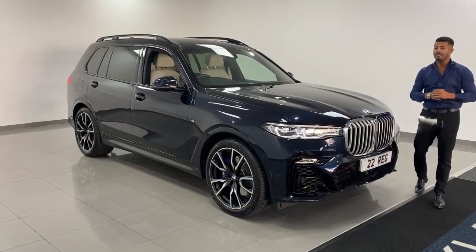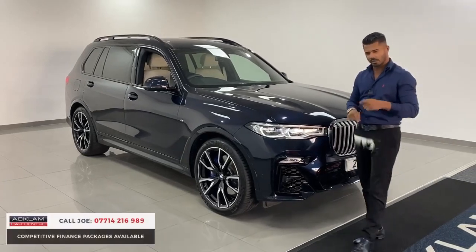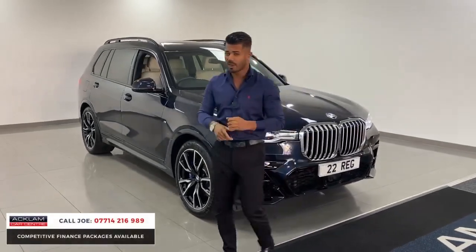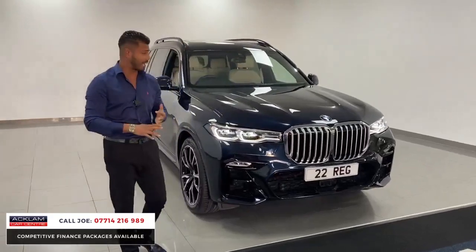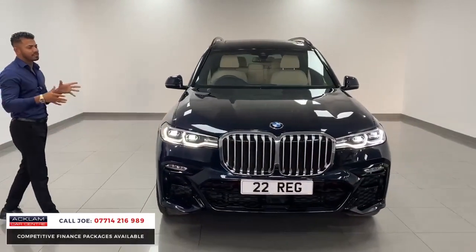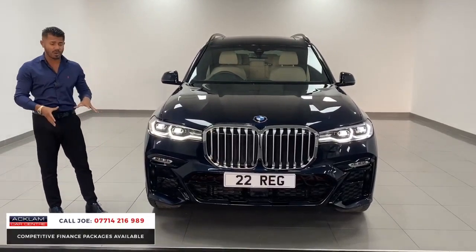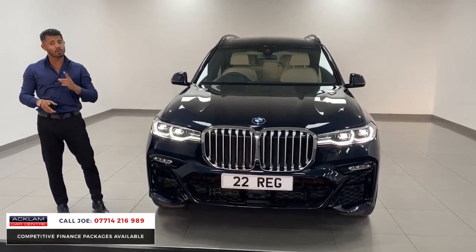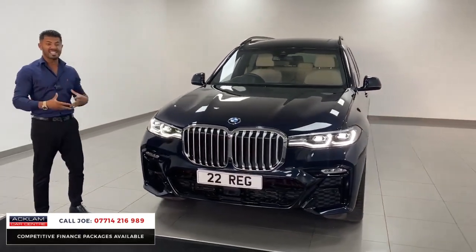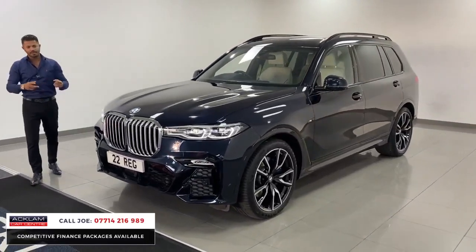Incredible looking car — this is the BMW X7, the three-litre diesel 40d, which is 340 brake horsepower. Superb sound, great miles per gallon, and it just pulls like a train. The X7 is the biggest four-wheel drive BMW produce — a seven-seater with lots of ground clearance, great styling, and a very comfortable car. In my opinion it's like a seven series with four-wheel drive.